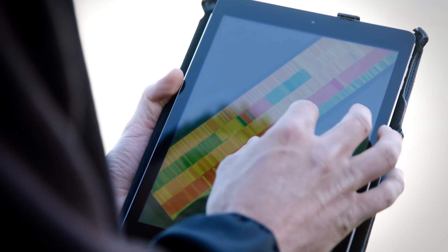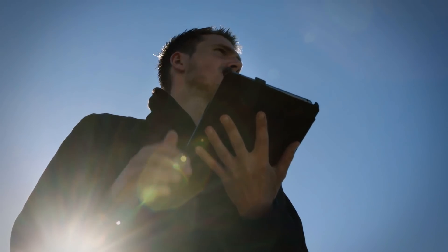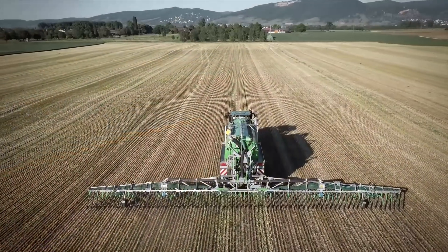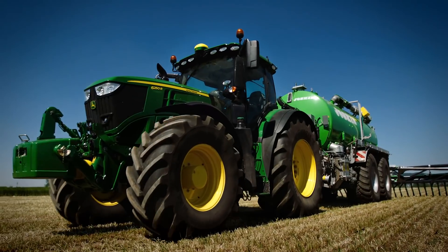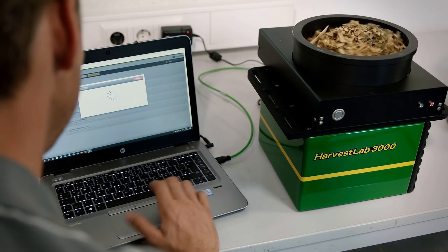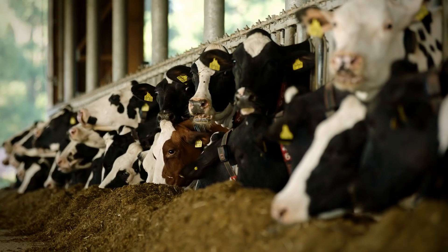You reduce input costs, gain more consistent crop growth, and maximize yield and quality. Harvest Lab 3000 — one sensor, three applications.